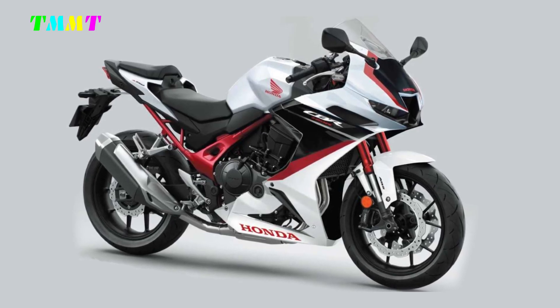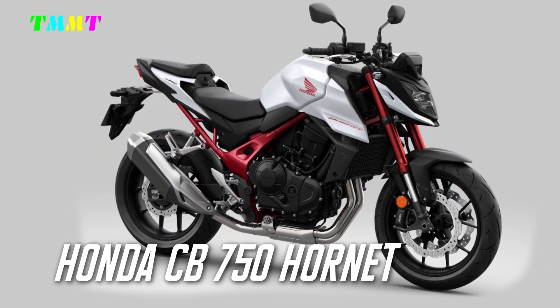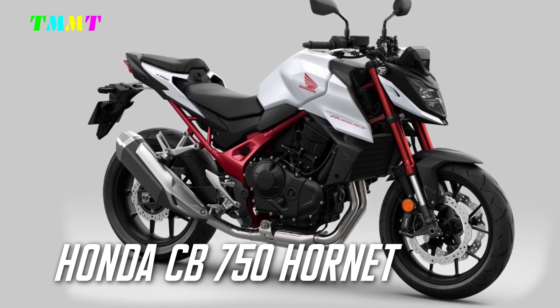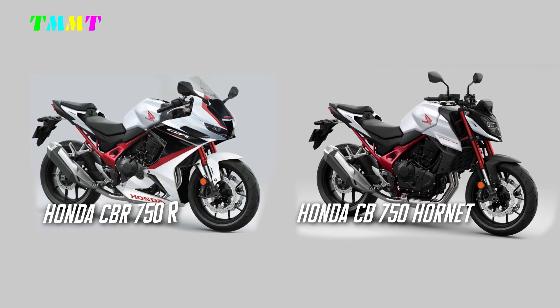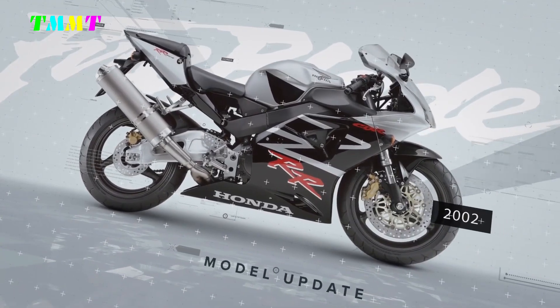Rumors are circulating in Japan about a new Honda CBR750R based on the CB750 Hornet. We've seen a market opportunity, thinking in terms of modular logic and looking at other manufacturers' current model ranges. There are several reasons why Honda will provide a sporty variant of the CBR750R alongside the CB750 Hornet naked bike. The Honda CBR750R is the next logical step.